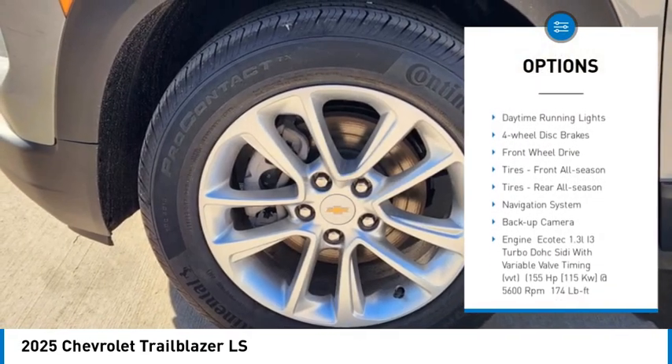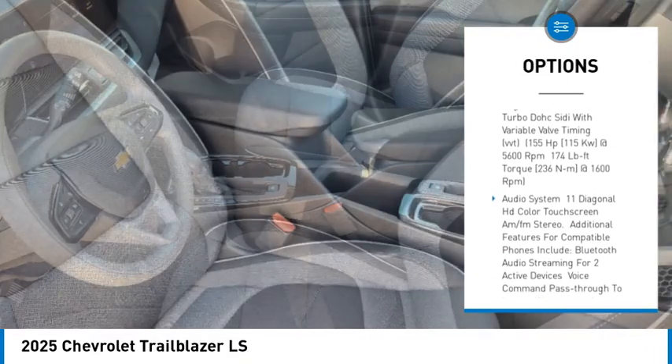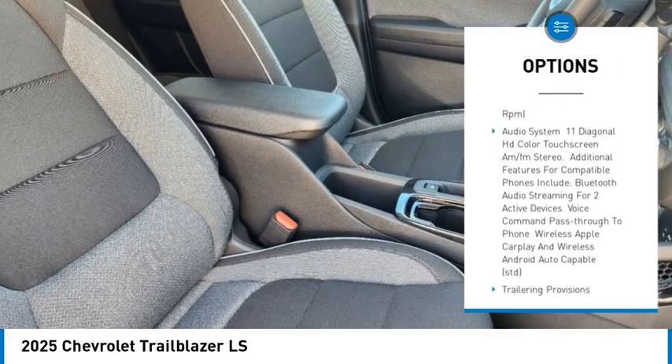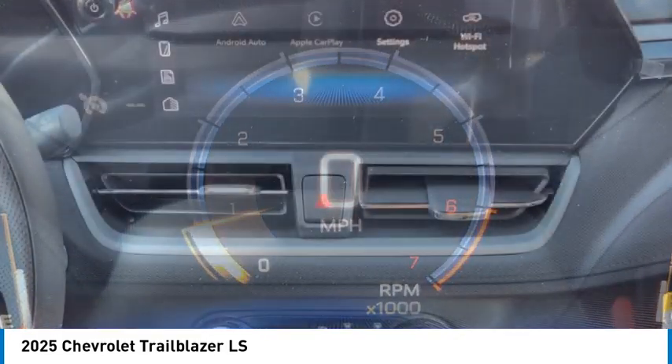Turbocharged. Aluminum wheels. Tire pressure monitor. Daytime running lights. 4-wheel disc brakes. Front wheel drive. Tires: front all season. Tires: rear all season.